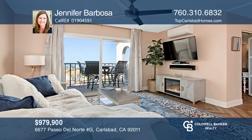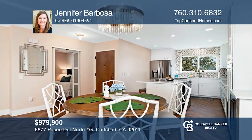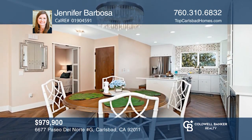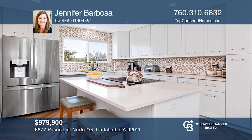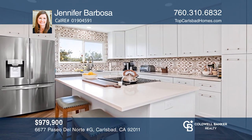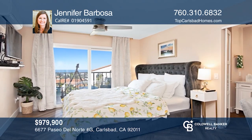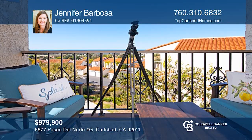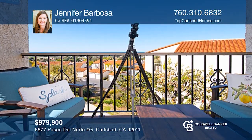Come check out the stunning, unobstructed ocean views from this completely remodeled end unit located in one of Carlsbad's most popular complexes. With two beds and two baths, this home features an open floor plan with wide-ranging views, a completely remodeled interior, and two private balconies. Welcome home! Make this one-of-a-kind home yours today by calling Jennifer Barbosa.